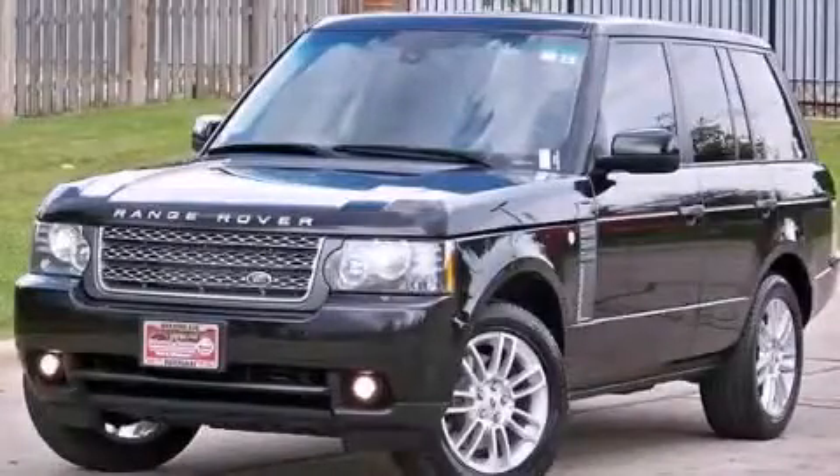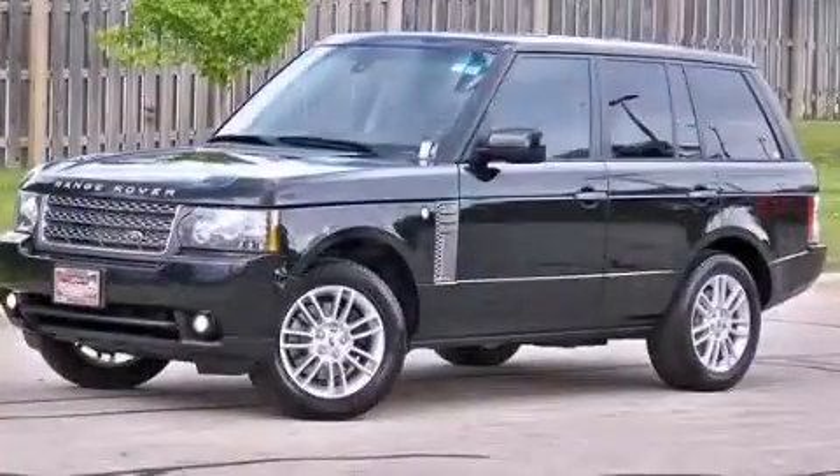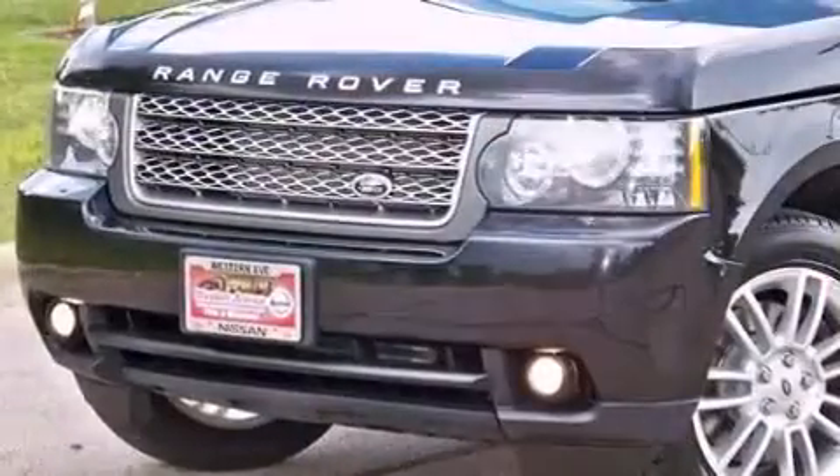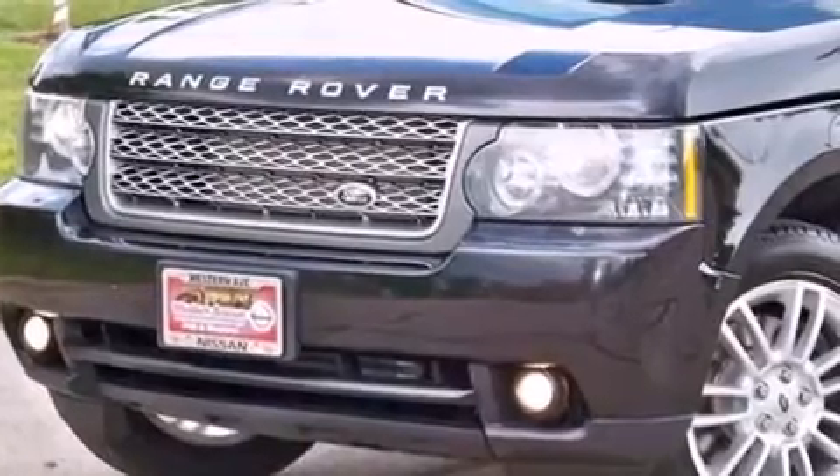This is a 2010 Land Rover Range Rover, a luxurious package designed with the finest elements in mind. It features a 5.0-liter, eight-cylinder engine and an automatic transmission.